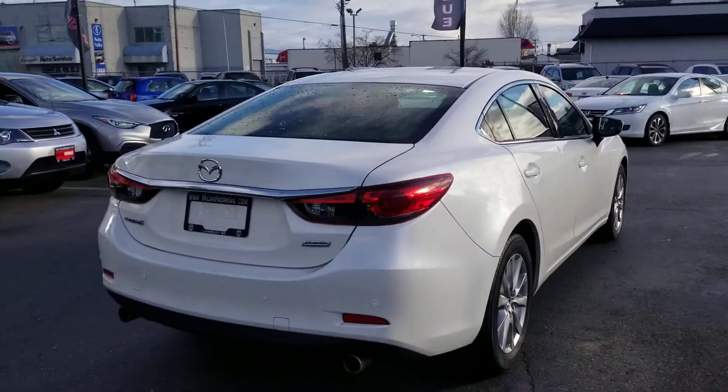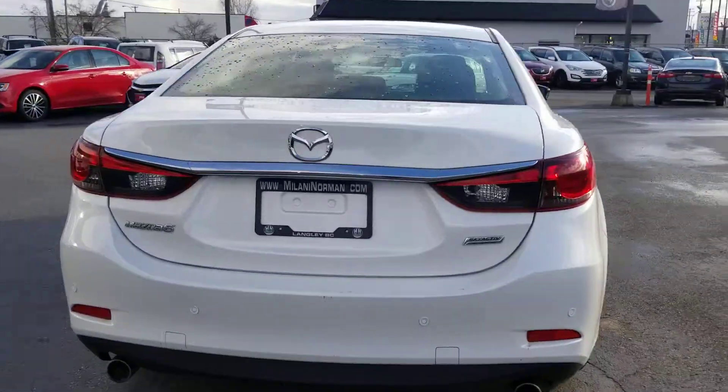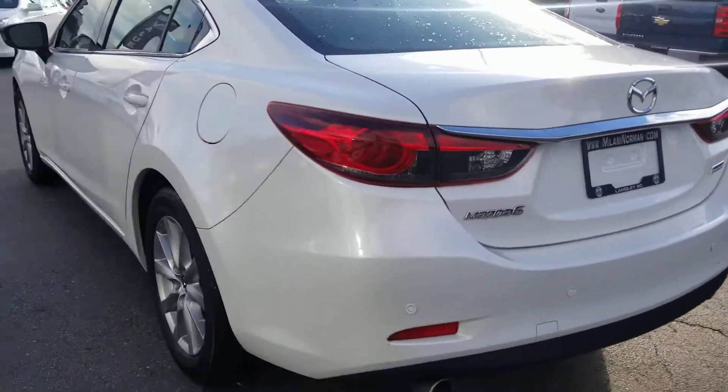This is a BC local, Mazda dealership serviced, and no accidents. Very, very clean here guys.